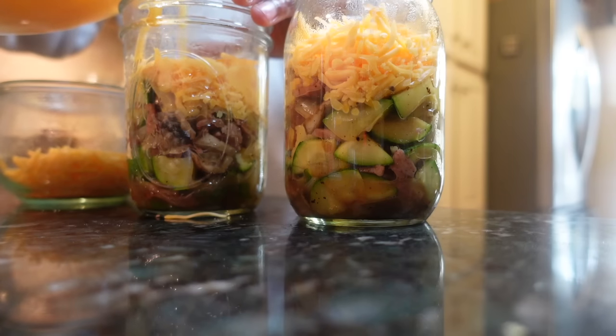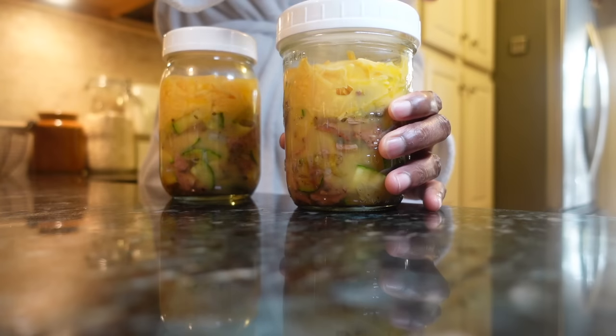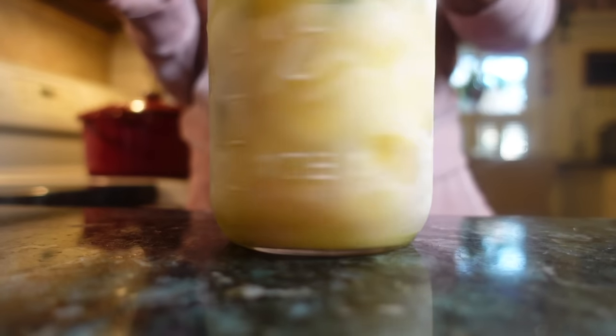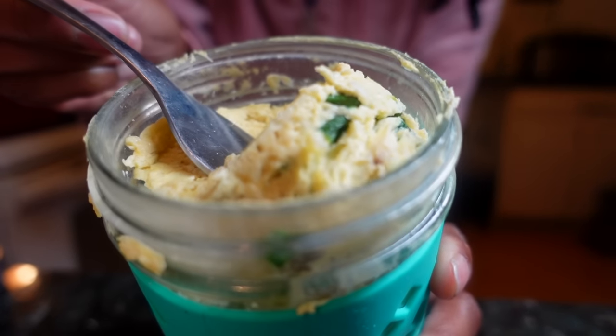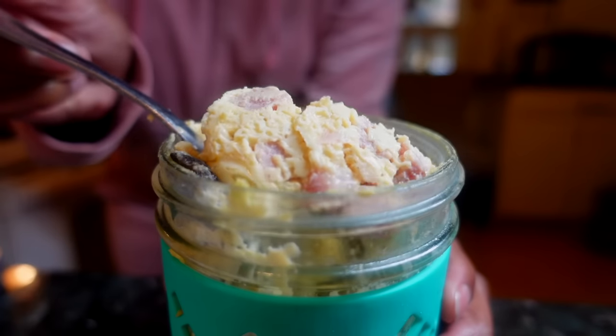Sprinkle with cheese and add your egg mixture, and you've got a way to feed your family fast. A frozen jar will need to defrost, but to reheat, just pop the mason jar into the microwave without the lid and microwave for about one minute and 30 seconds. Look what comes out — deliciousness.